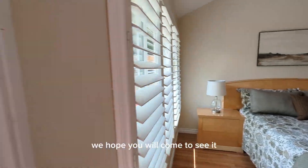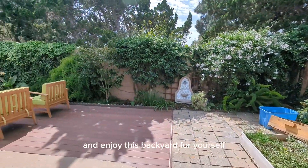This is a wonderful home. We hope you will come to see it and enjoy this backyard for yourself.